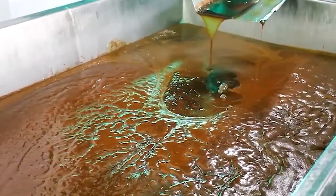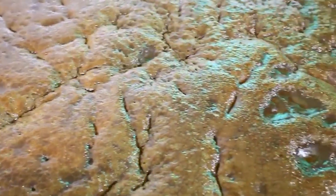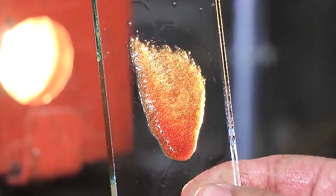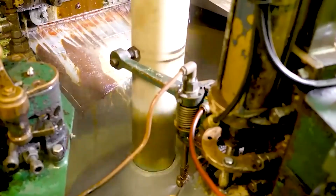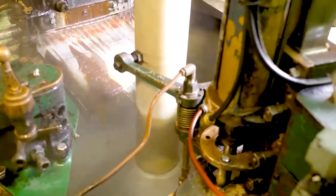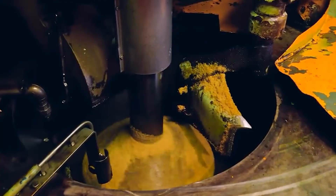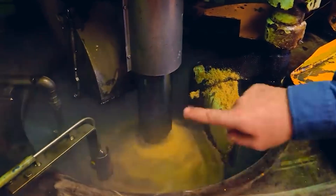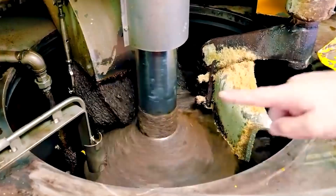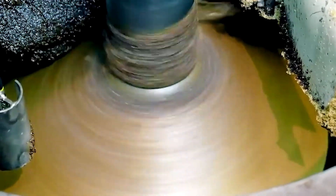The final processes involve drying and packaging. Wet sugar crystals are processed through large fluidized bed dryers where 100°C air evaporates remaining moisture to around 0.02% content. Advanced near-infrared sensors monitor moisture content in real time to ensure maximum shelf stability.